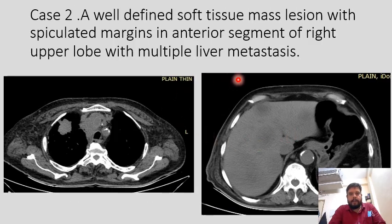My second case is a female patient. This is a well-defined soft tissue mass lesion with spiculated margins in the anterior segment of the right upper lobe with multiple liver metastases. Bronchogenic carcinoma is usually detected in later stages, but here it was detected early because the spiculated margin was found on the right upper lobe.